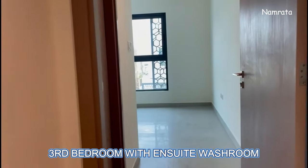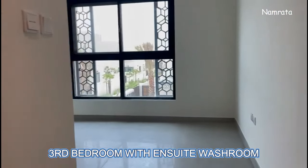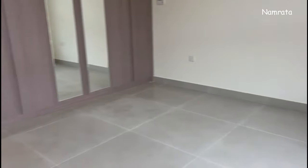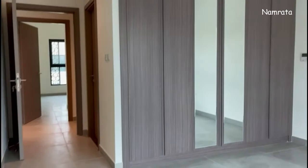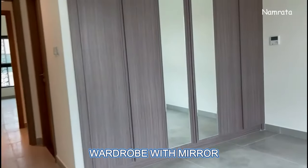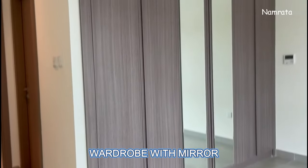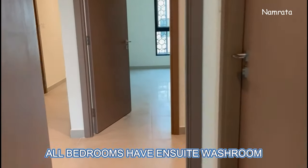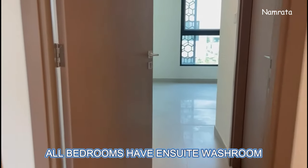This is the third bedroom with wardrobes — wardrobe with mirror — and an ensuite washroom. On my right side there is an ensuite washroom for this third bedroom.